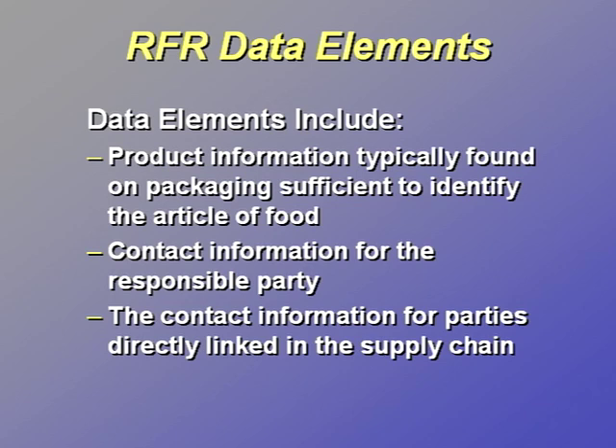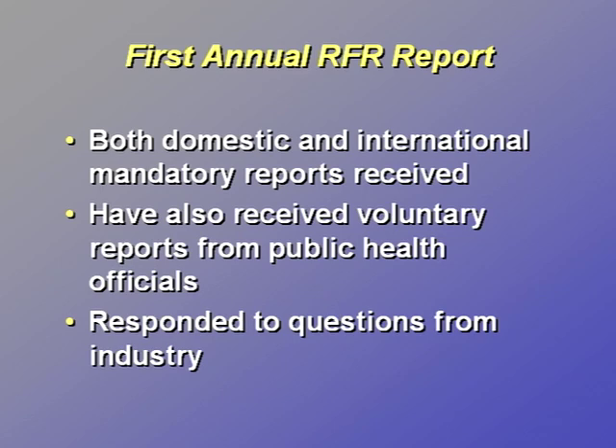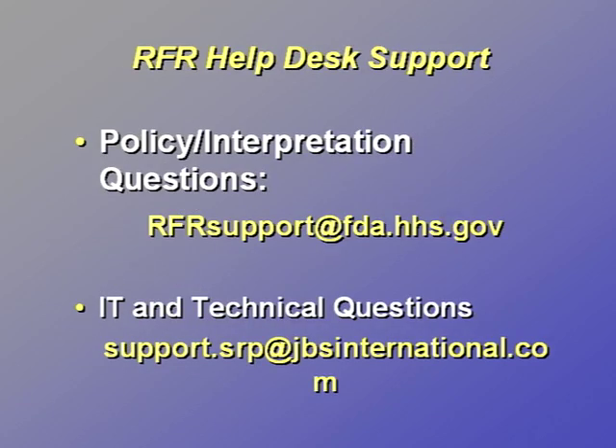Information not immediately available for the initial report can be supplied in supplemental reports. In January 2011, FDA published the first annual RFR report that consisted of data from the portal's opening on September 8, 2009 through September 7, 2010. Since the portal opened, we have received both domestic and international reports, and we have received three reports from U.S. state public health agencies. We also receive questions from industry via the RFR help desks. There are two help desks established to provide support to industry as well as to public health officials. Questions on policy, procedure, and interpretation about the Reportable Food Registry can be emailed to RFRSupport@FDA.HHS.gov. IT technical and computer-related questions about the Reportable Food Registry electronic portal can be submitted to support.srp@jbsinternational.com.